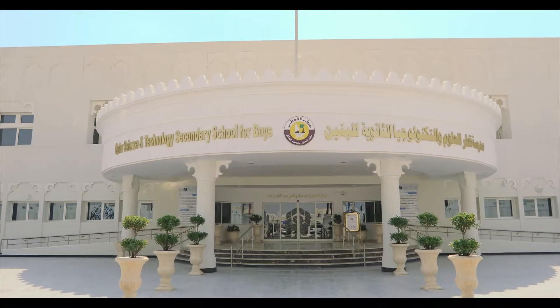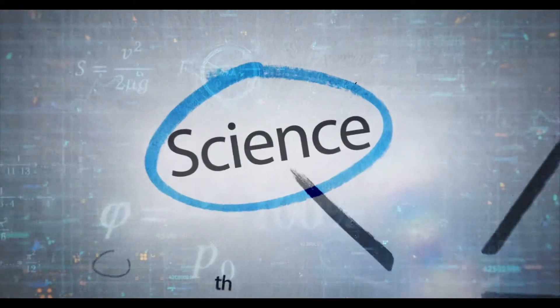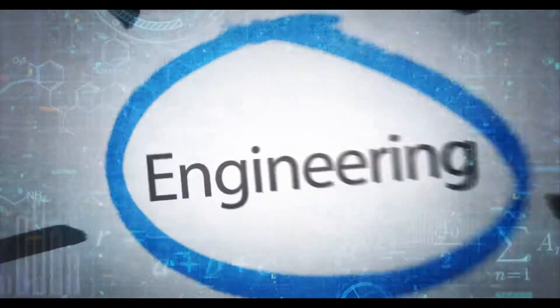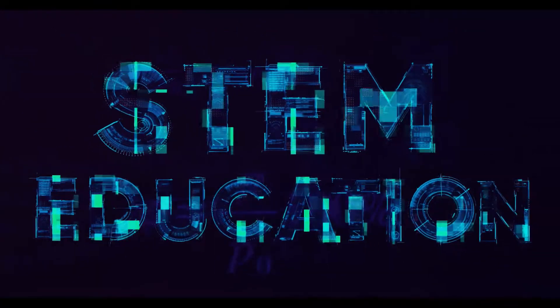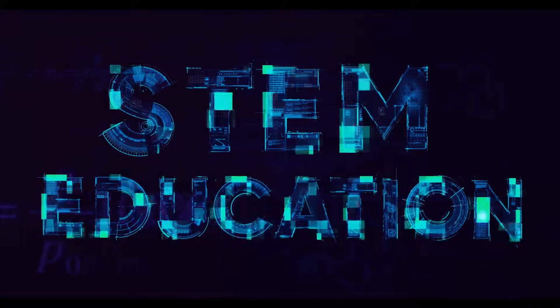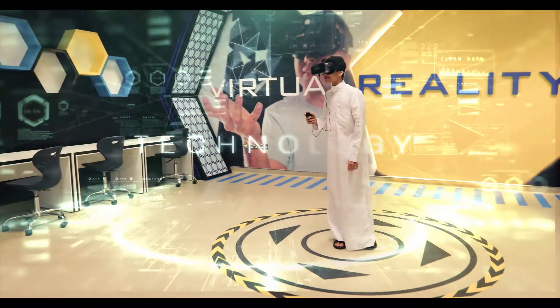Qatar Science and Technology Secondary School for Boys is a state-run specialized STEM school that adopts an integrated teaching approach for the subjects Science, Technology, Engineering, and Mathematics. This teaching approach is universally known as STEM Education and it is in line with the National Curriculum Standards.